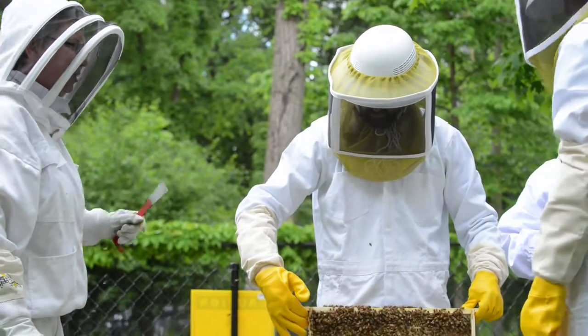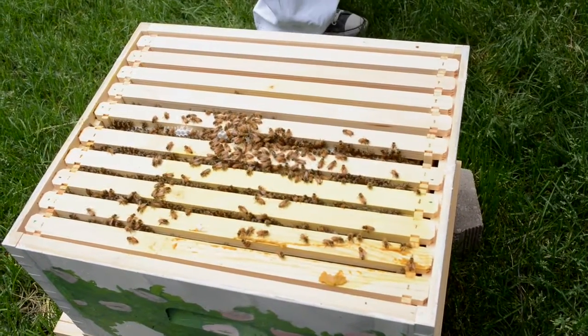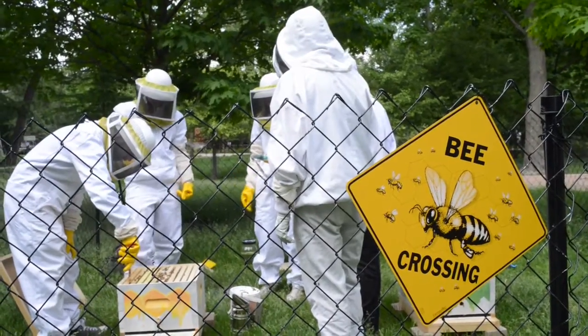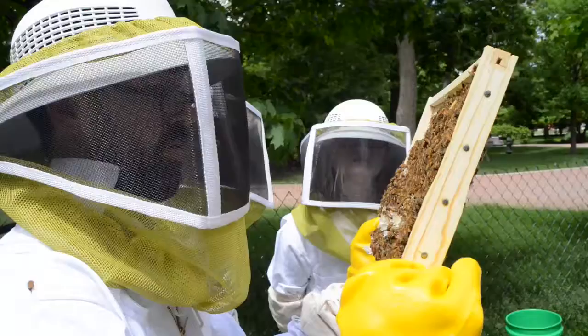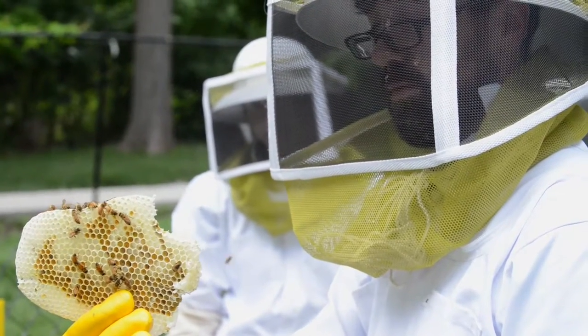I teach environmental philosophy and environmental ethics. When we look at the bees, we can look at the use of pesticides, the way that we practice agriculture, the ways in which we are deforesting and taking away habitat. Being able to bring students down into the bee yard safely so they can actually see bees doing their thing will add so much to my classes.